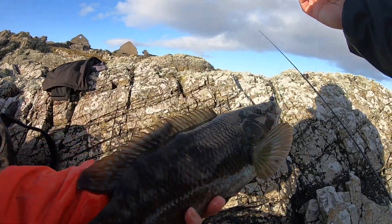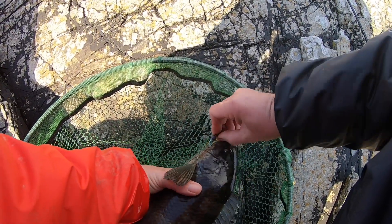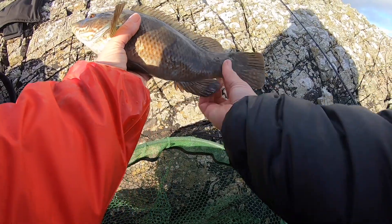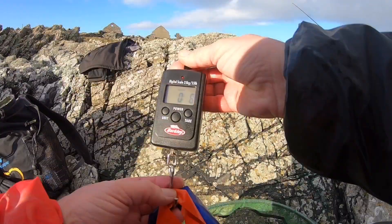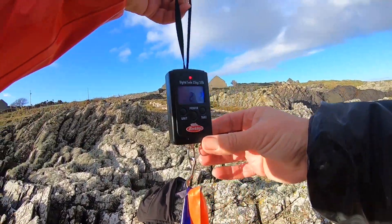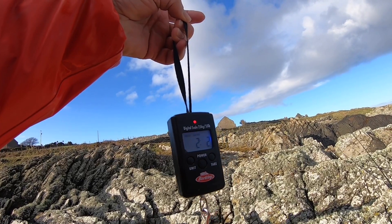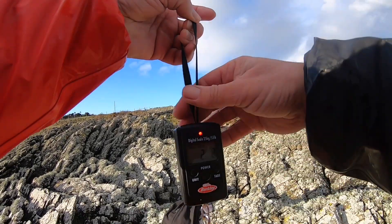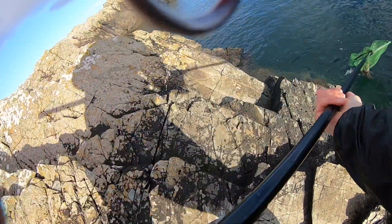I'm going to weigh that just out of curiosity — I've only just recently started carrying scales with me, so it'll be interesting to see what that weighs. I'm guessing it's somewhere around a couple of pounds. Let's have a look. Two pound two! It's definitely over two pounds because I'm sure this bag doesn't weigh two ounces. There it goes, straight back down.